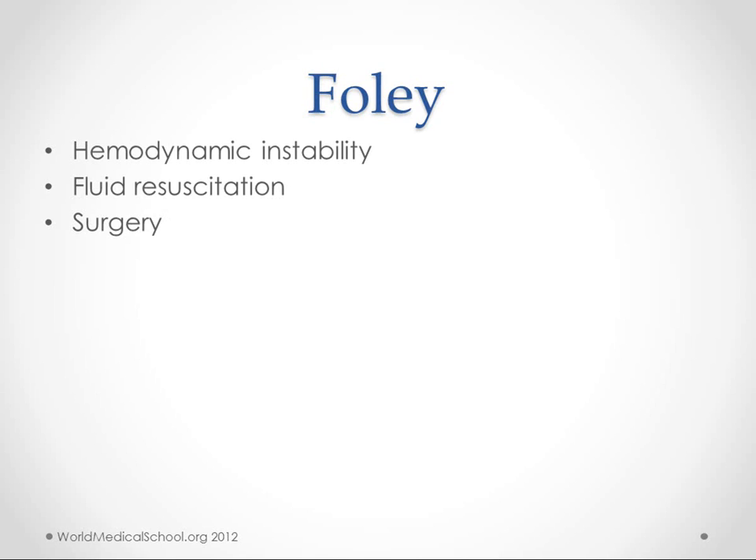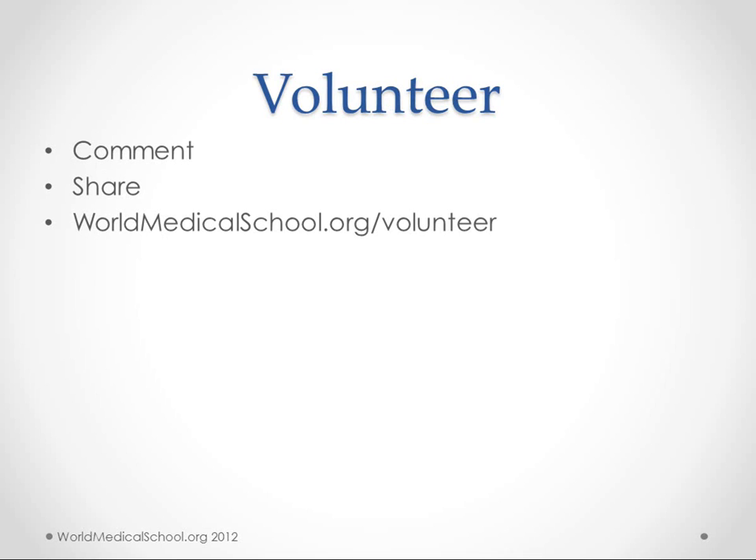And finally, place a Foley catheter in a lot of these patients — if they're hemodynamically unstable, if they are getting fluid resuscitation and we want to measure their output, or if they're going to surgery. If you want to get involved, you can comment below or visit us at worldmedicalschool.org. Thanks.